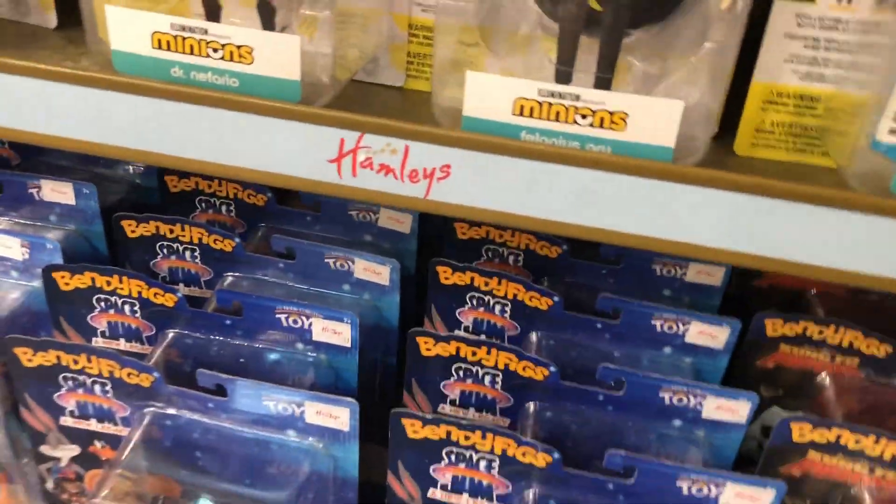Over here I think we have some collectibles. And over here we have some horror, Looney Tunes, Star Trek. Oh, they have Despicable Me figures. All right, let's go check out the next section.